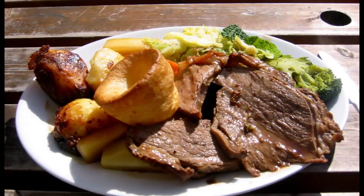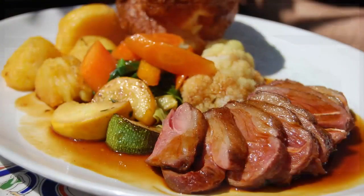A traditional English Sunday lunch typically has just two courses. The main course is usually meat: lamb, beef, pork, or veal, or poultry — chicken, turkey, or duck — normally roast,